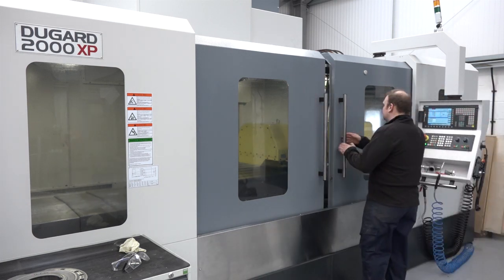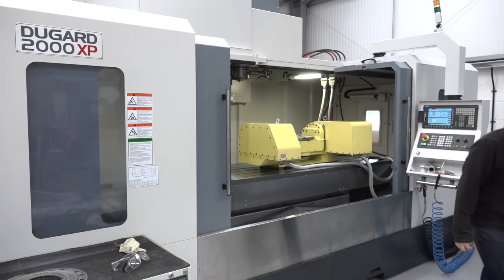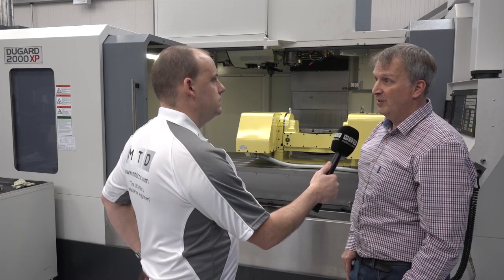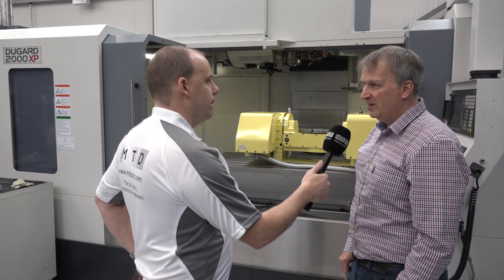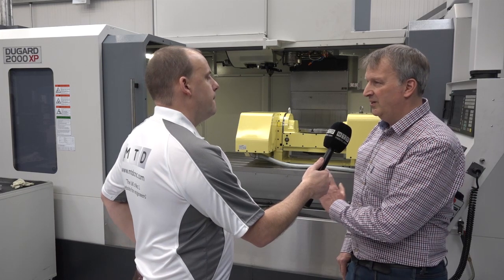Have you had much use out of this five-axis unit yet, or are you just embarking? It's all shiny and new at the moment — we only moved in here on the 12th of December, so just over a month and a half ago. The machine was commissioned then, and the five-axis table was commissioned only last week, so this is going to be a new venture for us.